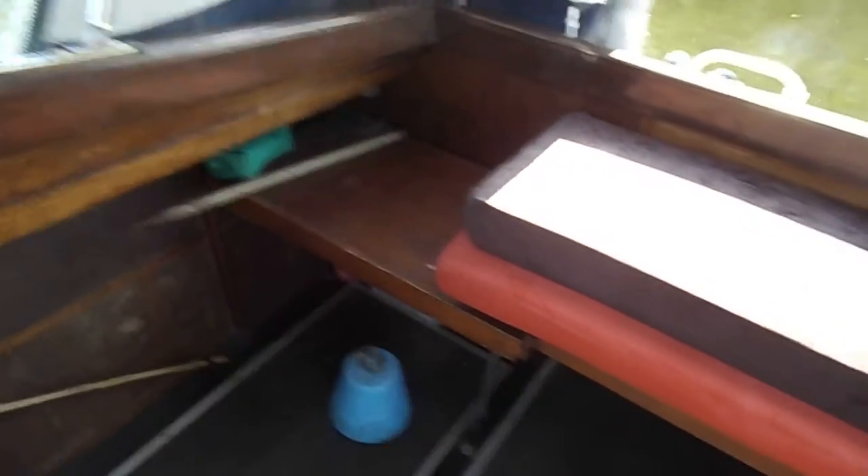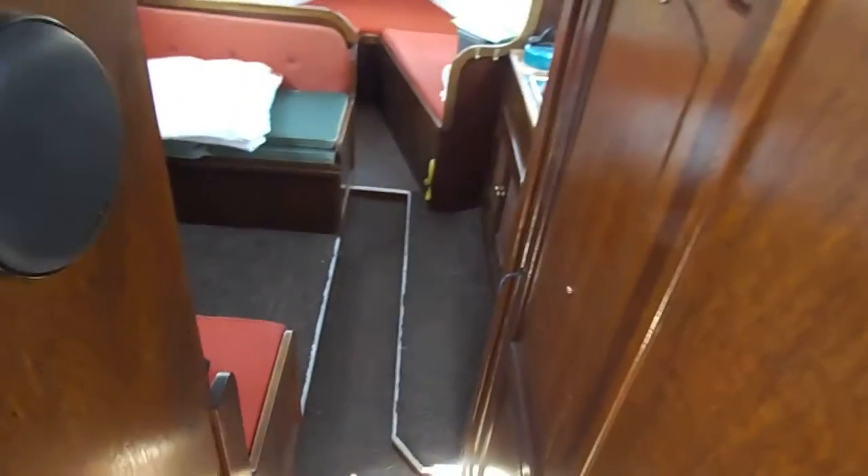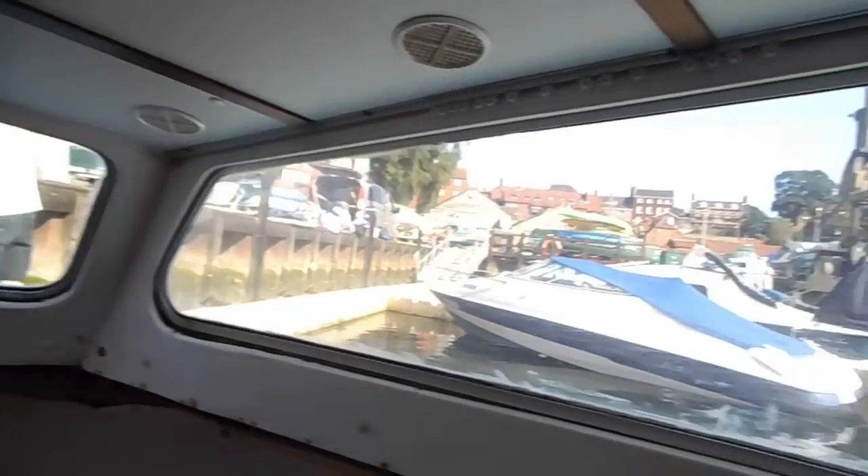Very comfortable little four berth boat for the family, and would make a very good first buy. Moving down into the saloon area, there's a little bit of work to do on this. But the current owner is actually in the process of doing this window, resealing and putting in the fill bits. He's currently doing that one as well, so nothing much to worry about really.